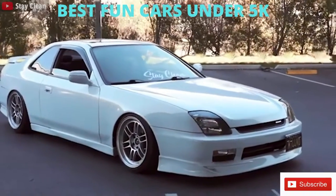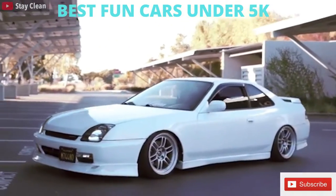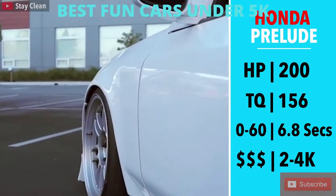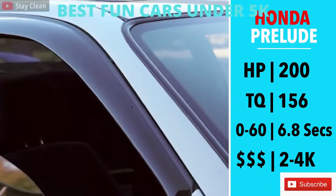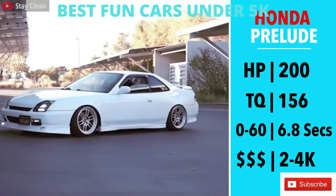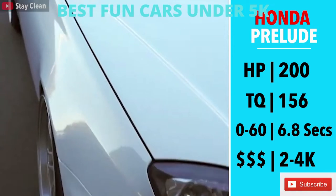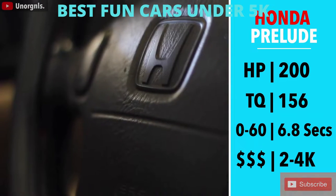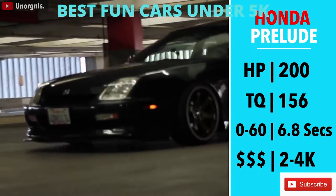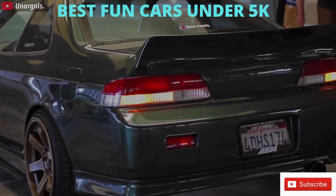I'll start with a 5th gen Honda Prelude. Introduced in 1997, the 5th generation would only stay in production until 2001. 200 horsepower, 156 torque, which may not seem like a lot of power, but recall that these figures are very comparable to a 2015 Civic Si, which is 15 years newer. Combine that with a 2,900 pound curb weight, 0-60 in 7 seconds, and a 5-speed manual — this car is a blast to drive.